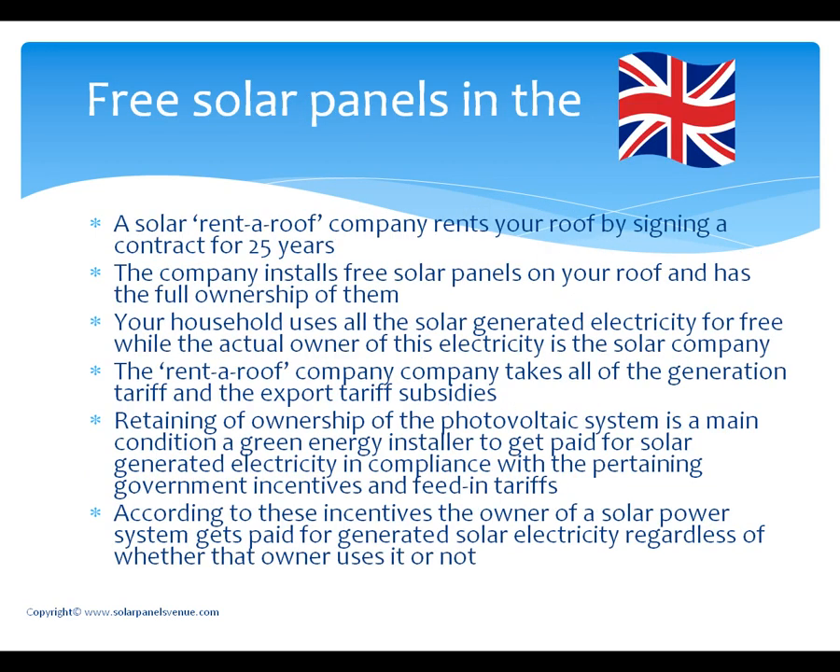How does a rent roof scheme work in the UK? A solar rent roof company rents your roof by signing a contract for, let's say, 25 years. The company installs free solar panels on your roof and has full ownership of them. Your household uses all the solar-generated electricity for free, while the actual owner of that electricity is the solar company. The rent roof company takes all of the generation tariff and the export tariff subsidies. Retaining ownership of the photovoltaic system is a main condition for a green energy installer to get paid for solar-generated electricity in compliance with the pertaining government incentives and feed-in tariffs. According to these incentives, the owner of a solar power system gets paid for generated solar electricity regardless of whether that owner uses it or not.